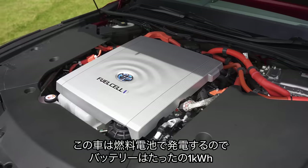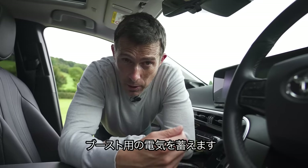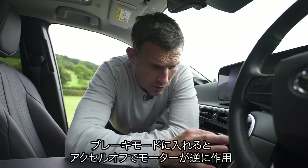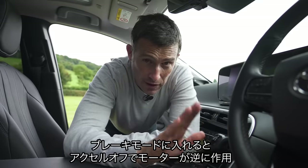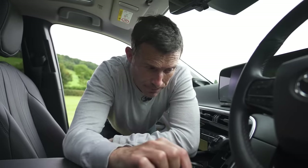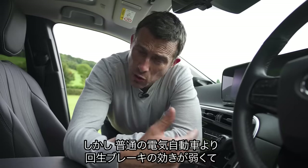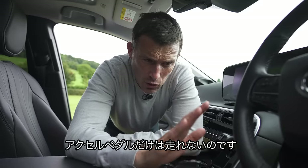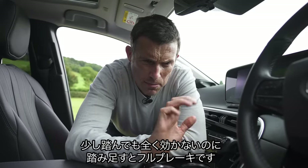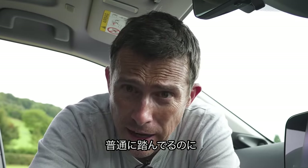While this car produces its own electricity using the fuel cell, it does have a small 1 kWh battery pack on board to store electricity as a backup power boost. As a result it does regenerative braking like a normal electric car — you can put it into braking mode, which means that when you lift off the accelerator the motor works in reverse as a dynamo to put electricity into that battery. The braking effect when you lift off isn't quite as strong as in normal electric cars though. The brakes themselves also feel a bit odd — you press the pedal and not much happens, then press a little more and you've almost got an emergency-stop style braking situation.